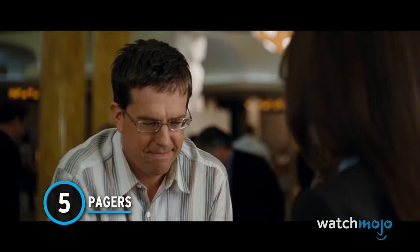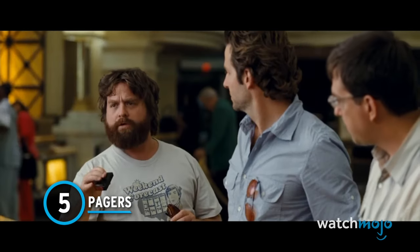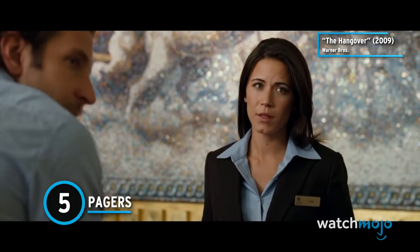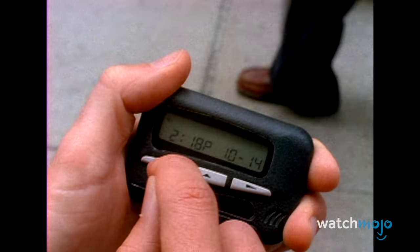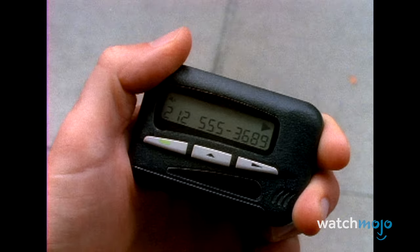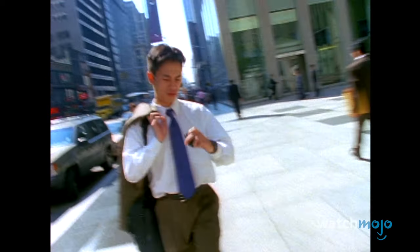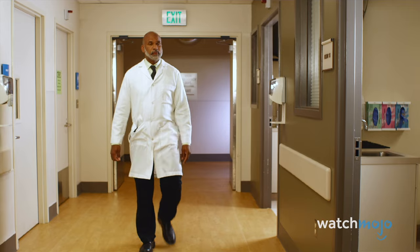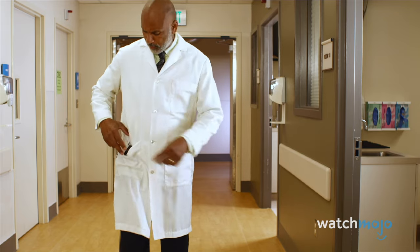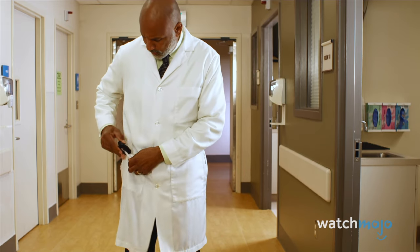Number 5: Pagers. In a time before cell phones became a thing, pagers were a highly popular means to contact someone who wasn't home. They were typically very small and clipped onto your belt, and had a single-line LCD display. When you got paged, the machine would vibrate, and a phone number would appear on the screen, implying you should call it back.